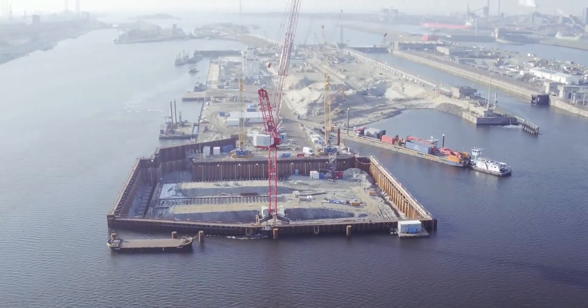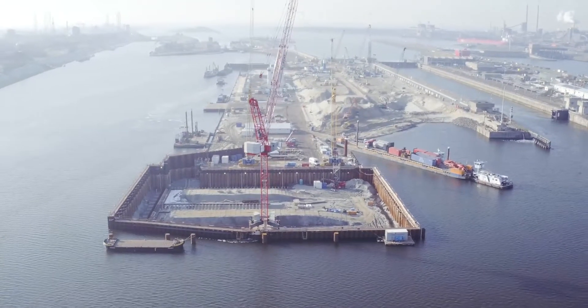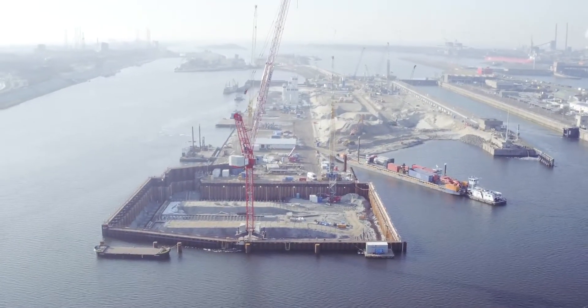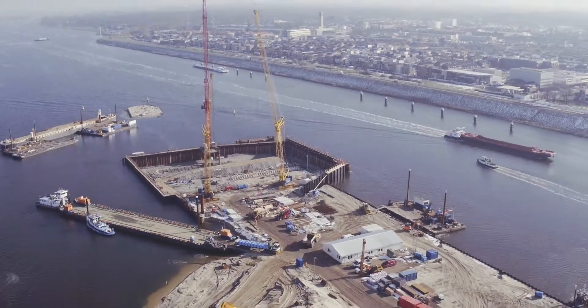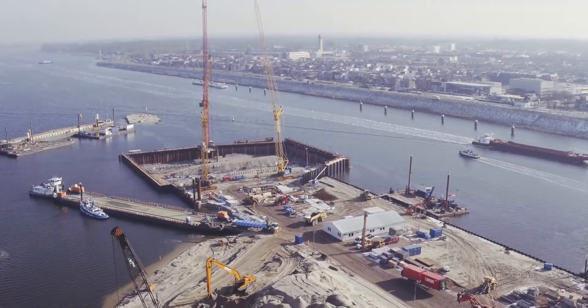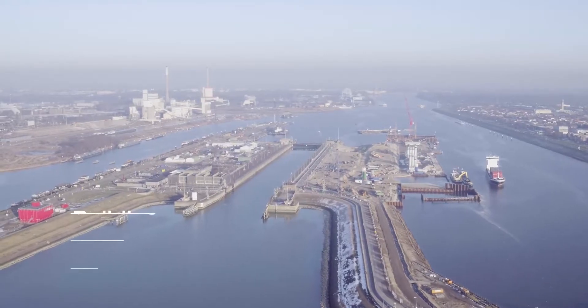Rijkswaterstaat, the Dutch Directorate for Public Works and Water Management, has commissioned OpenEye to design and build the world's largest sea lock in Aymauden. OpenEye will also maintain it for another 26 years. The new lock will remain in service for 100 years.